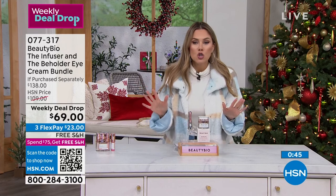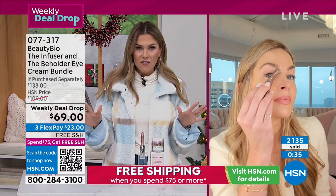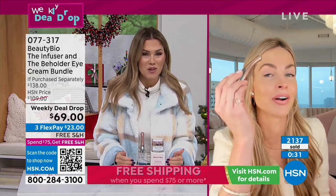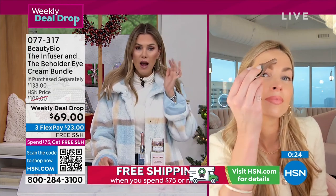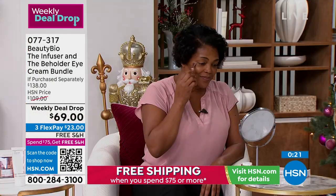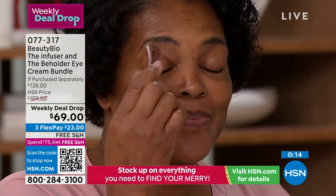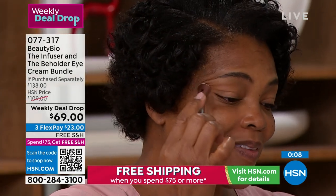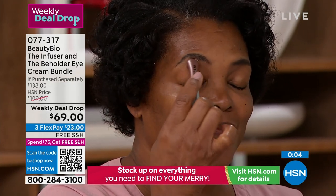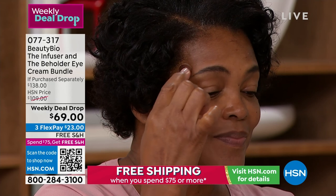We've sold over $2,100 of this weekly deal drop — more than we planned on selling by this point in the week. I don't know if there'll be any left. Look at Iva — she's having a spa moment. You're not tethered to a wall, you don't have to wake up the kids or interrupt anyone. You're literally giving yourself this incredible infused treatment at home. It's like ironing out the wrinkles — iron out the lines, iron out the puffiness. It feels so good.